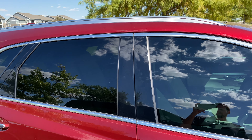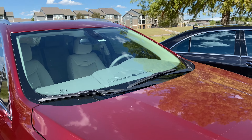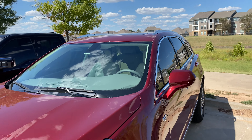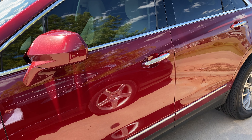We tinted them to match the rears, and it turned out pretty nice. It's Xpel Prime with a full lifetime warranty that's transferable on the window tint — keep that in mind, it's a nice selling point and gives you a little peace of mind down the road.